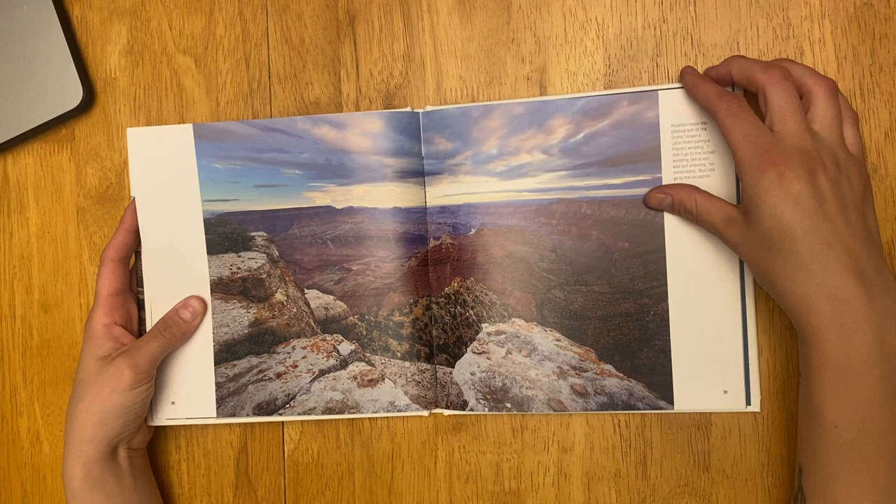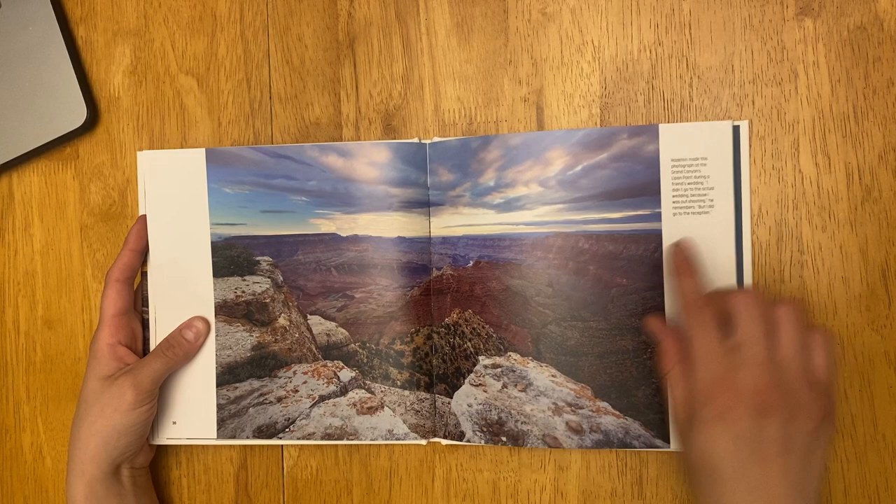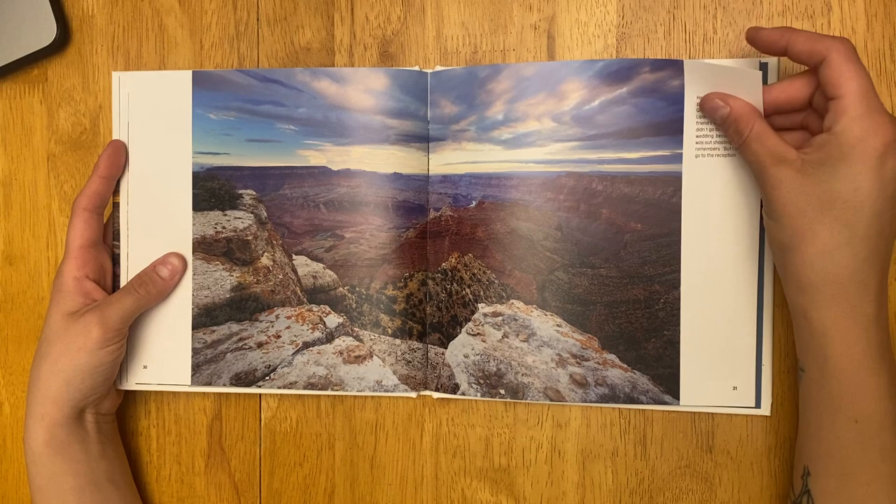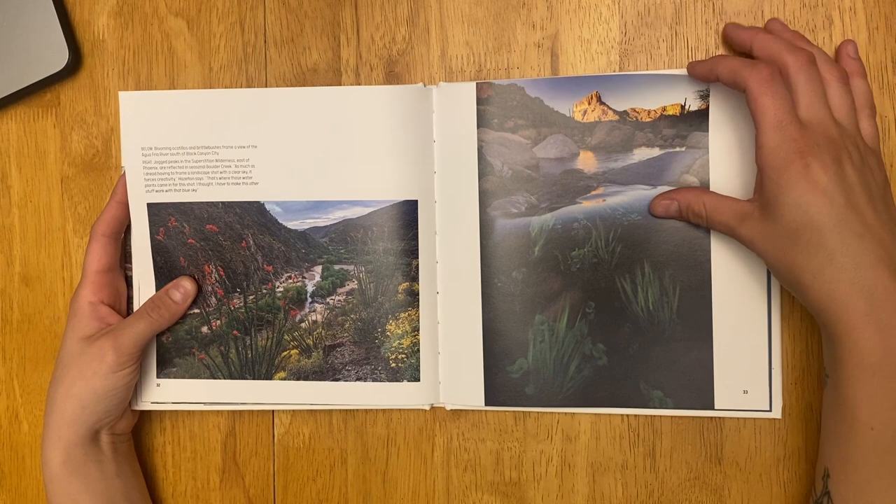Here is a beautiful image of the Grand Canyon, and again you can see those purple tones. I thought this was an interesting image to kind of split the book, as we talked about having that page bound. I think he did a really good job with this photo.